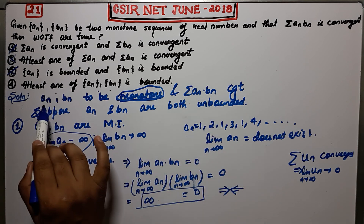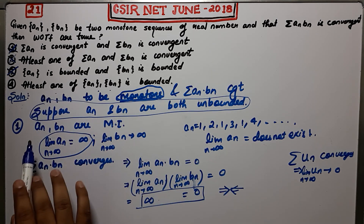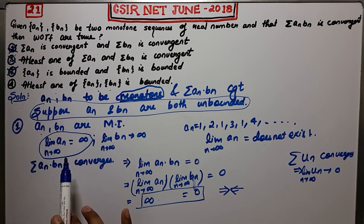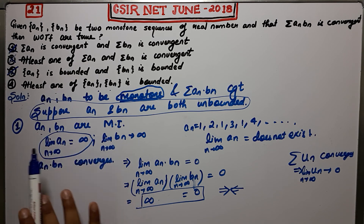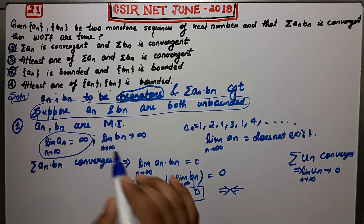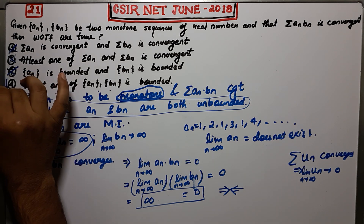Suppose An and Bn are both unbounded — this is the wrong statement we assumed. The remaining cases I am leaving for you as exercise: take An monotonically increasing and Bn monotonically decreasing, and the third case where both are monotonically decreasing. Just try to prove them yourself using the same approach. So the fourth option is correct. Thank you guys.